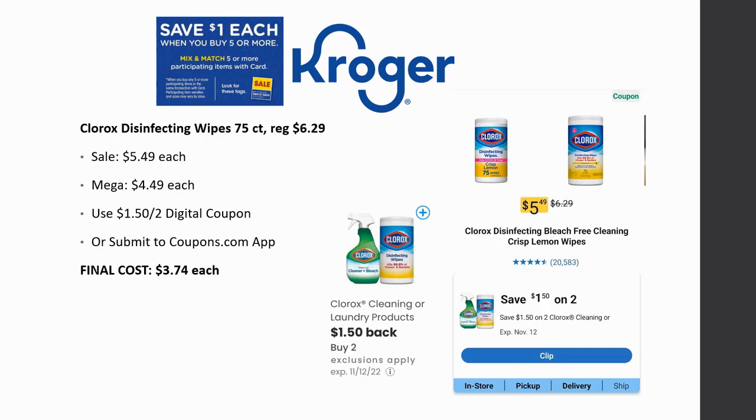Clorox disinfecting wipes 75-count are regularly priced $6.29, on sale for $5.49, mega sale for $4.49. Use the $1.50 off digital coupon or submit to Coupons.com app — final cost ends up being $3.74 each.